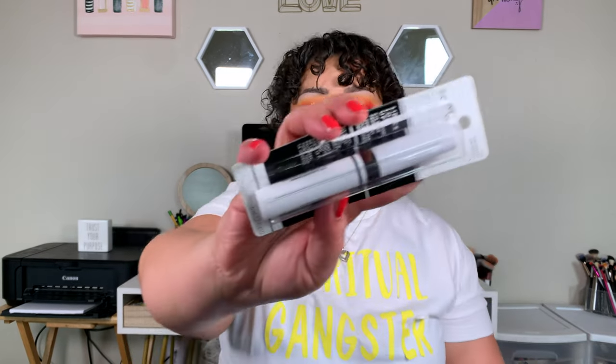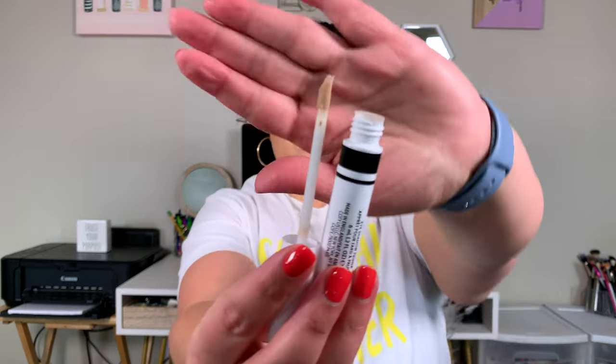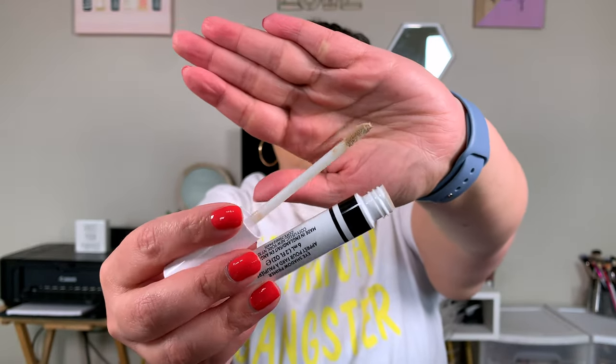I also picked up the CoverGirl Lid Lock Up Eyeshadow Primer, which retails for $8.99. Based on my first impression, it feels very similar to the Urban Decay Eyeshadow Primer. It blends out more clear even though it has a slight tint, and it gets a tack feeling to it. This might make me a believer in eyeshadow primers — it just might hippity-hop me onto that bandwagon.